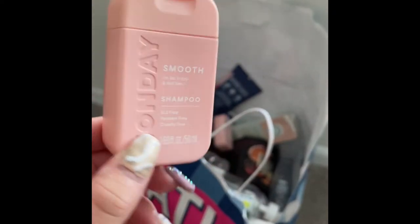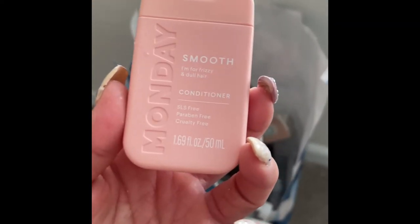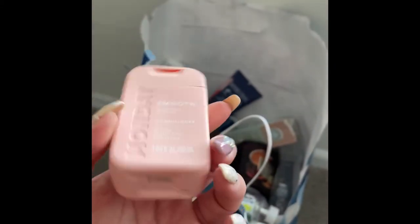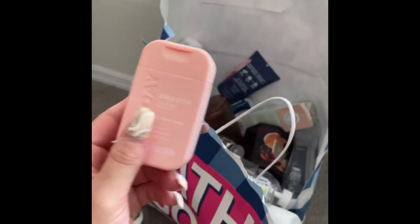I used up this Monday shampoo for frizzy and dull hair — it was just okay. I got it as a sample at work along with the matching conditioner. It's paraben-free, cruelty-free, and SLS-free. It was just okay — nothing crazy. I don't think I could get a real feel from the sample, so I'll probably have to repurchase the full size.